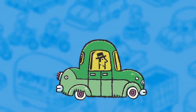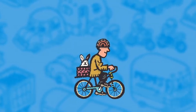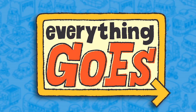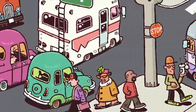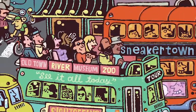Trucks go. Cars go. Bikes go. Everything goes. In Everything Goes on Land, the first oversized, interactive picture book in a new preschool series about everything that goes.